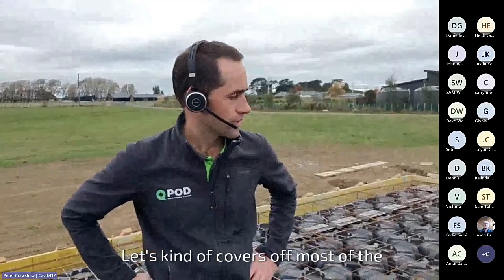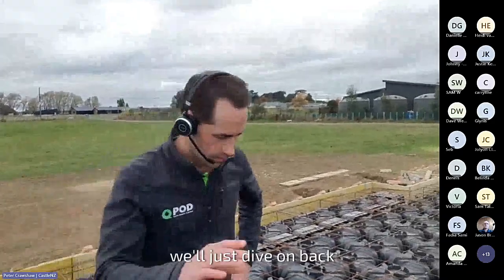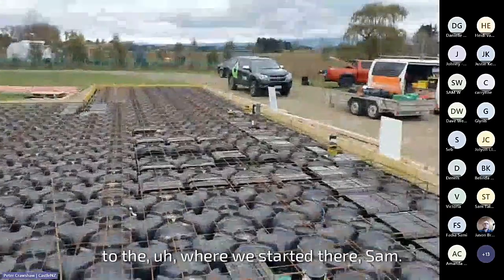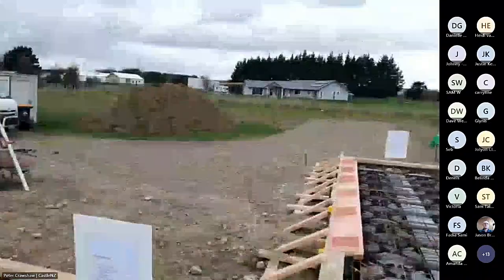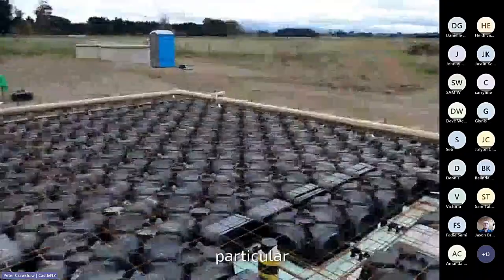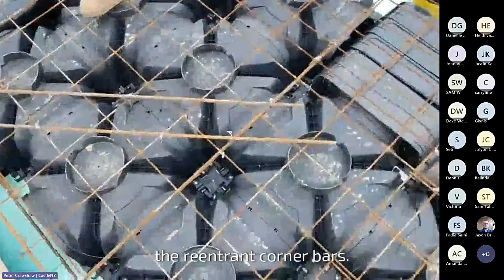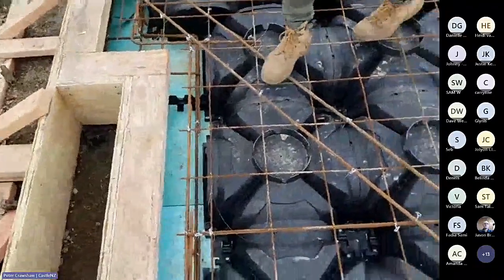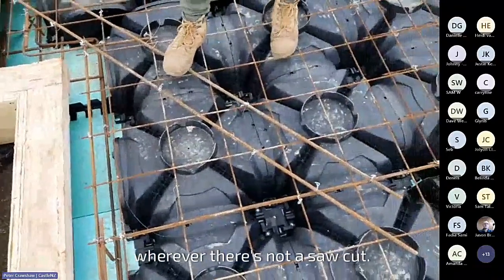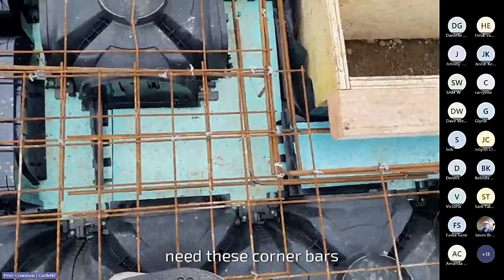That covers off most of the standard elements of a QPod continuous slab. While we're traveling along, you can see the re-entrant corner bars. These are placed in the topping of the mesh whenever there's no saw cut. So if there's a saw cut running out from a corner, we don't need these corner bars.